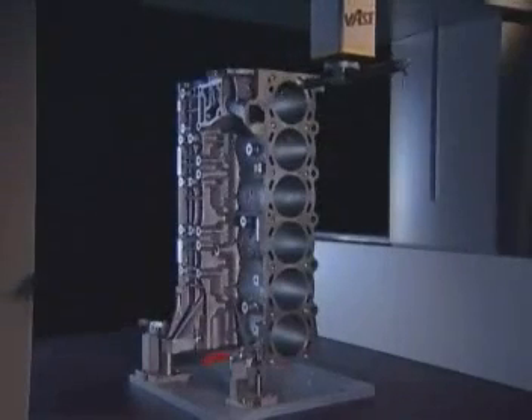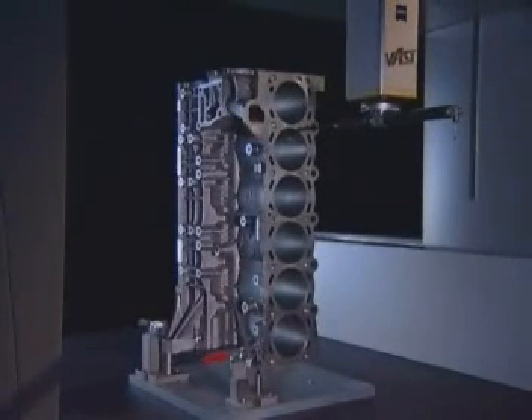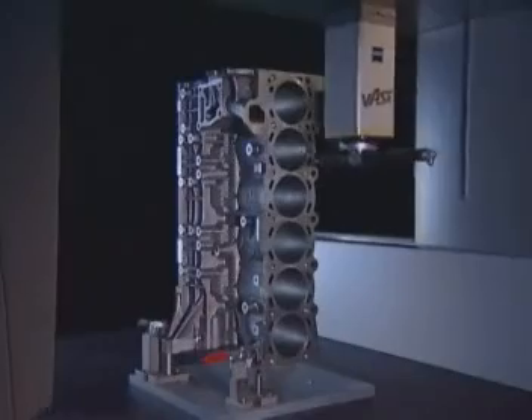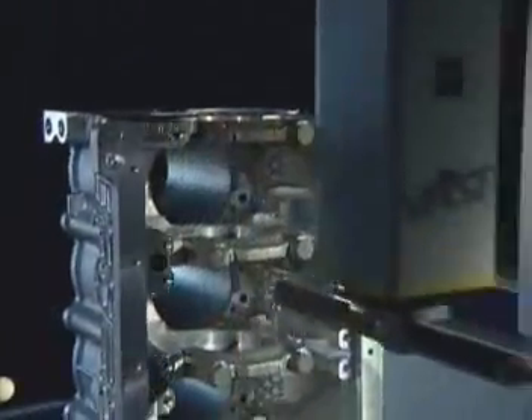When it comes to bore alignments, absolute size, as well as form and position, determine compliance with the specifications — and with that, the functionality of the workpiece.